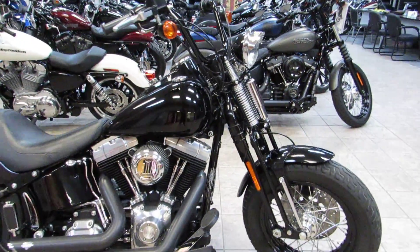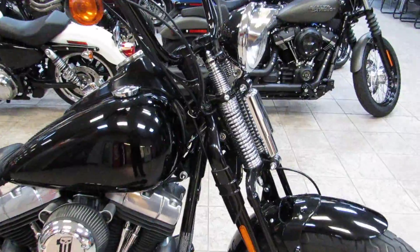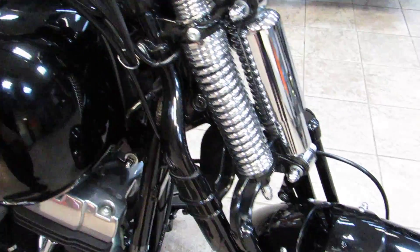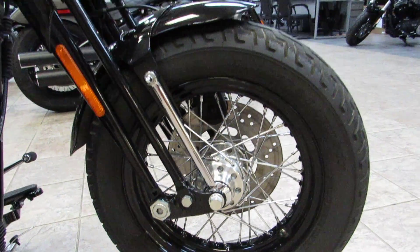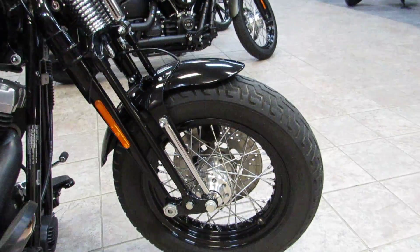The Crossbones is one of the dark custom series. You see a lot of blacked out pieces. You get the black and chrome front end, the black rims, the chrome spokes up front — nice contrast there. Of course, you get the FL 16-inch front wheel up front.